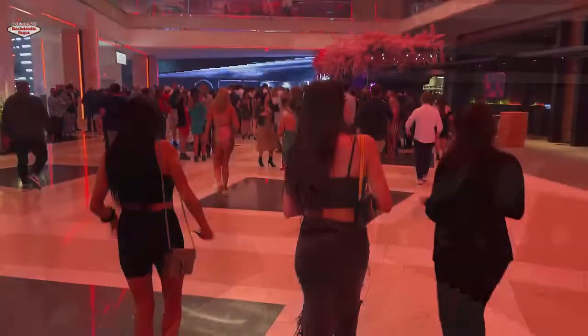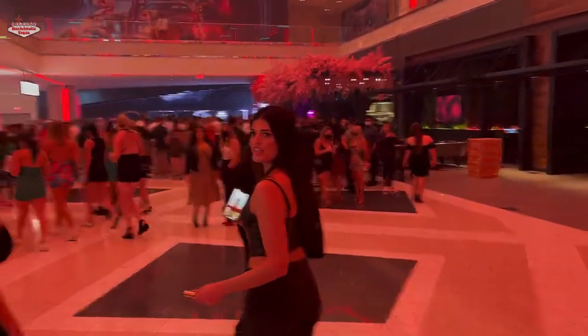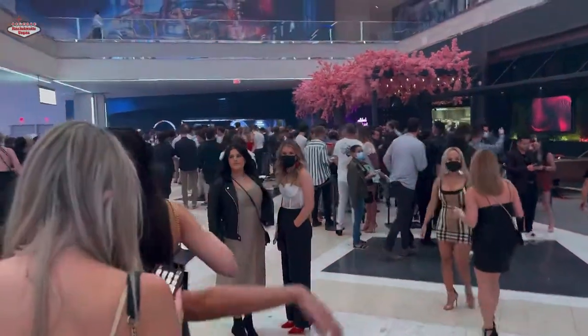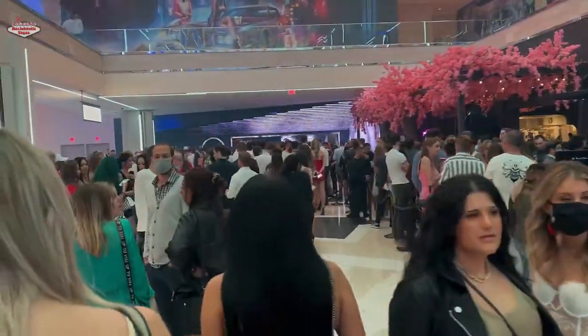The place is upscale, so dress the part. Ladies, obviously come correct. You want to look good — no sweatpants. You want to wear a dress or some kind of upscale jeans look, sexy leather pants if you will. All right, so that's the dress code.